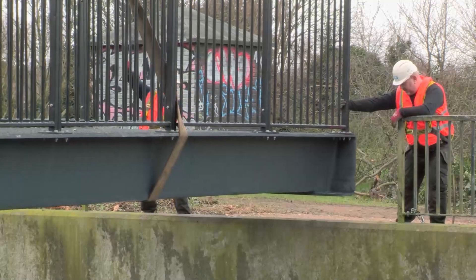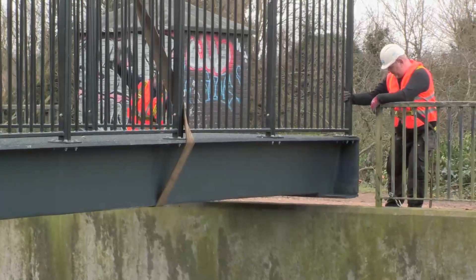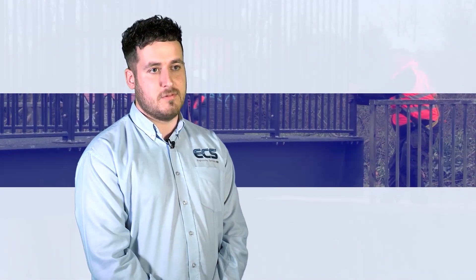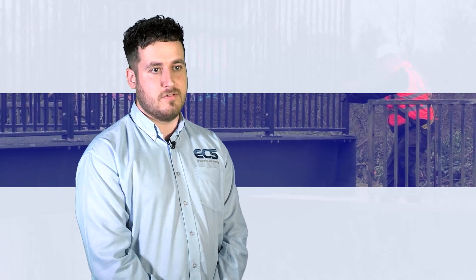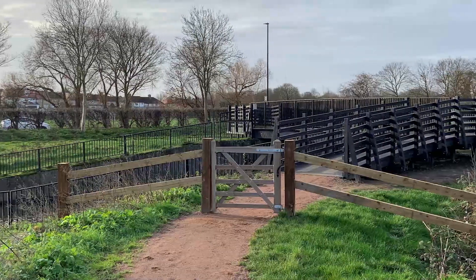Prior to the installation there was no bridge on site. The bridge enables access for the local community to get to the other side of the river. One of the biggest advantages of this FRP bridge is that it provides disabled access across the river and is fully DDA compliant. This is one of many different types of bridges that we have supplied for numerous clients across the United Kingdom.